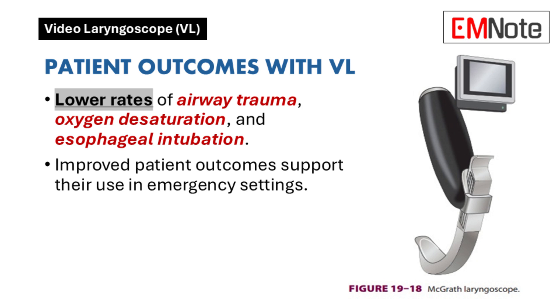That's a valid concern about potential de-skilling. What about patient outcomes? Do studies support the use of video laryngoscopes based on improved patient outcomes? Research indicates that video laryngoscopes are associated with lower rates of airway trauma, oxygen desaturation, and esophageal intubation. These improved outcomes strongly support their use in emergency settings.